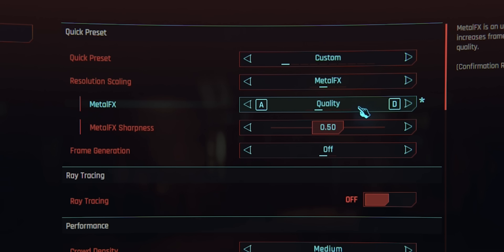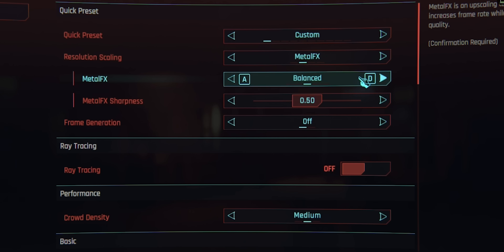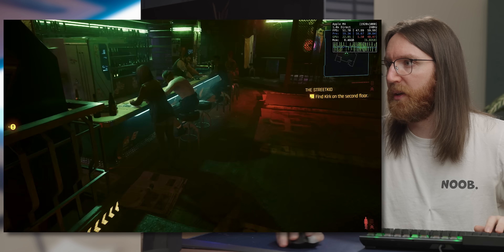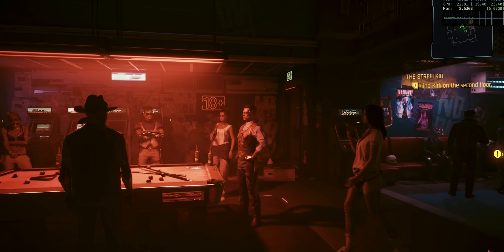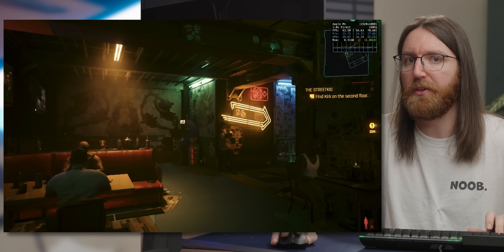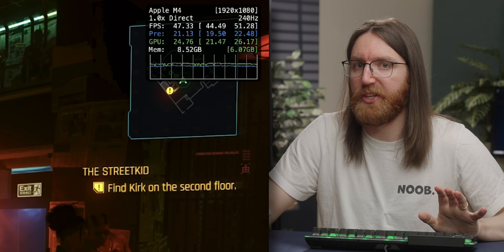Switching from dynamic scaling to Balanced reduces the variables — Balanced gets about 44fps in this scene. Switching to Performance gets around 50fps. It still feels heavy and treacly, and doesn't look great, but considering it's the most aggressive option it doesn't look terrible. The technology has matured since I last saw it in Resident Evil. Apple defaulted to high settings, which shows some strong delusions of grandeur.